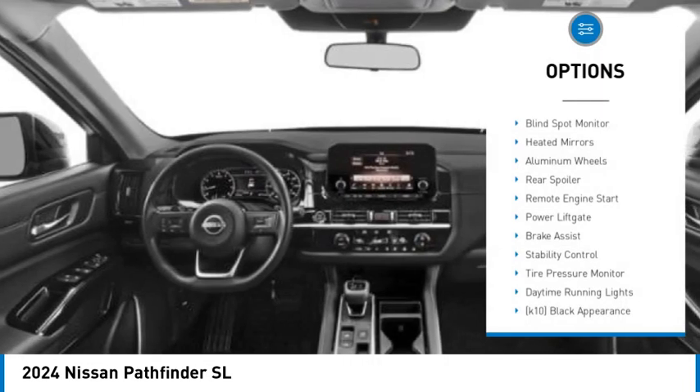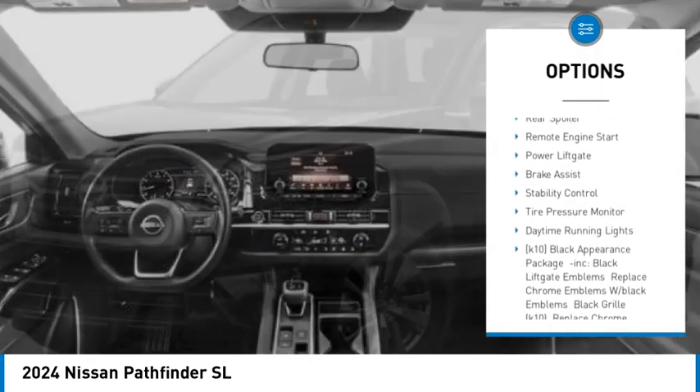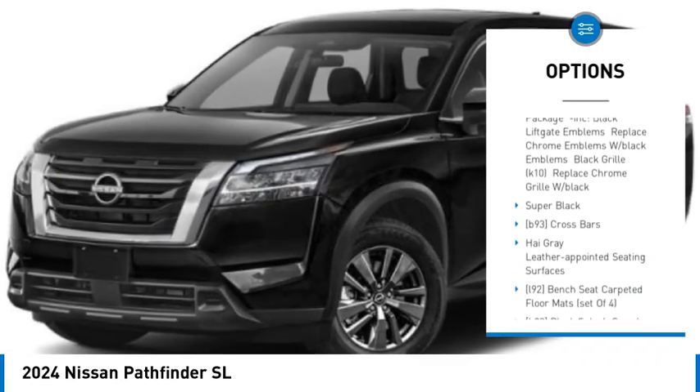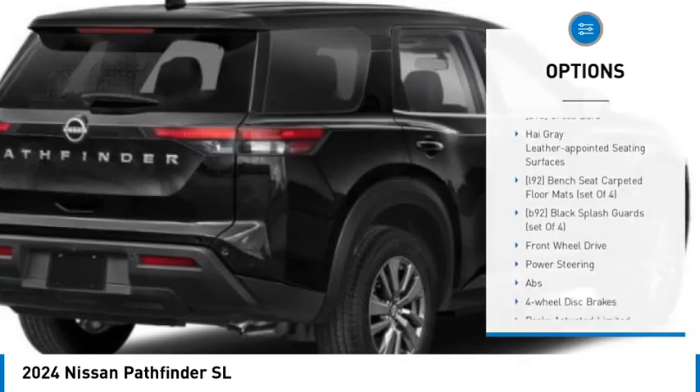Here are some of this vehicle's great options: blind spot monitor, heated mirrors, aluminum wheels, rear spoiler, remote engine start, power lift gate, brake assist, stability control, tire pressure monitor, and daytime running lights.